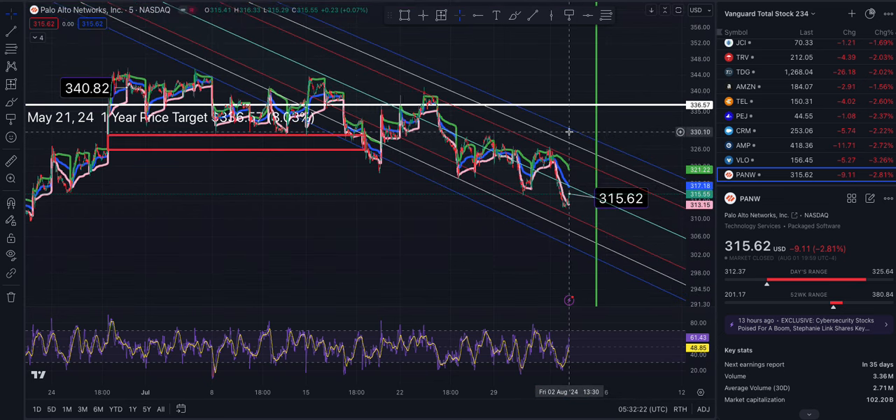The outer band is 330.92 and 304.15, with 310.58 and 324.07 as inner levels. I think I gave you those price targets already.